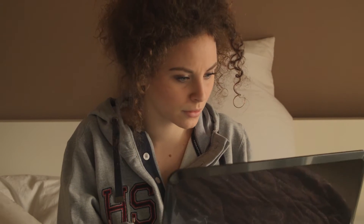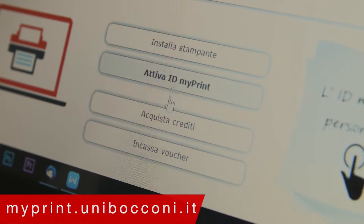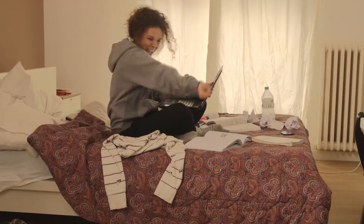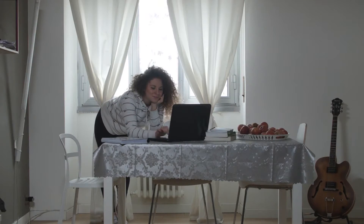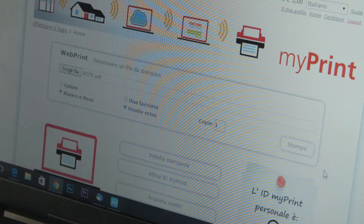It's really easy to get started. Just go to MyPrint and upload some credit online, or do it directly on campus. You can print whenever you want from wherever you are. Once you install the MyPrint driver on your computer, send your files by email or upload them on MyPrint.